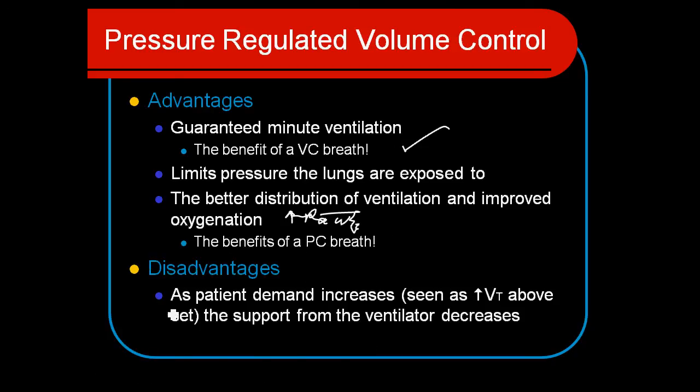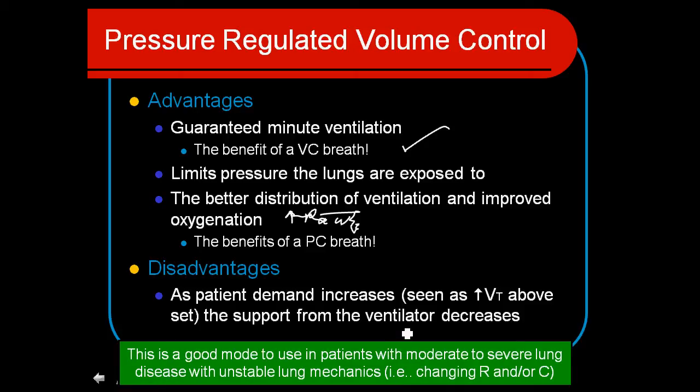The disadvantages are that we can inadvertently get some high pressures with this mode, because if the patient's compliance decreases, the tidal volume is always going to be targeted. The ventilator may inadvertently give high pressures, but we can control those with alarm limits. It's a good mode to use in patients with moderate to severe lung disease — similar to patients we'd use straight pressure control for — but it can be used for a wide variety of different patients.